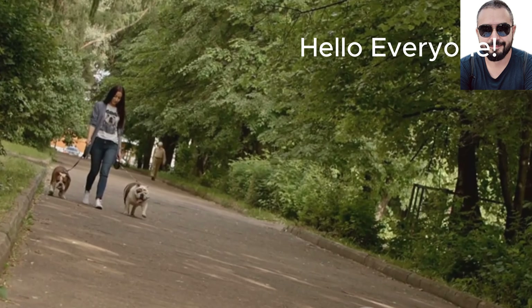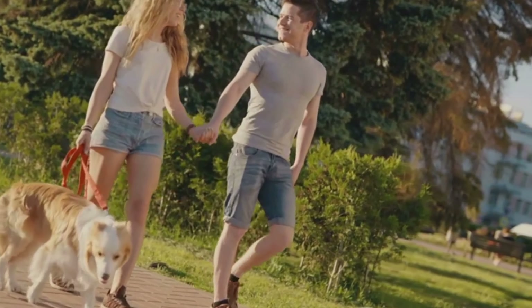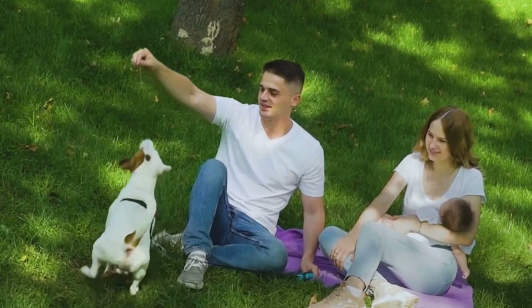Welcome back to the channel, folks. Today we're uncovering the art of approaching a dog in a safe and respectful manner. Whether you're a seasoned dog whisperer or a budding canine enthusiast, these tips are sure to come in handy.